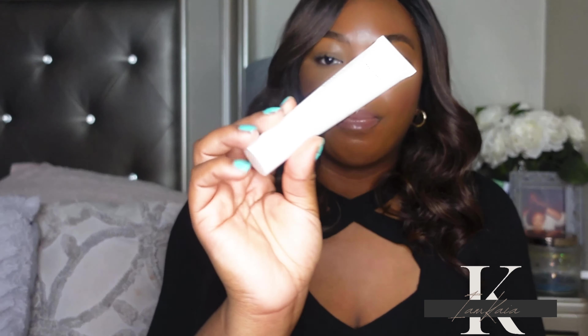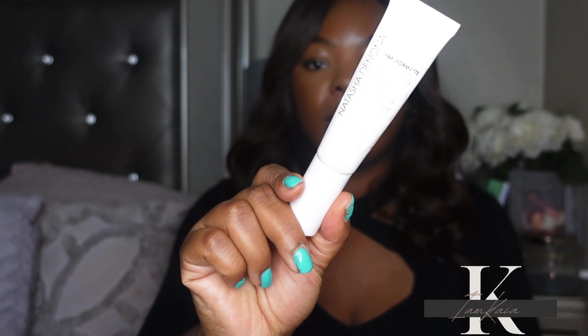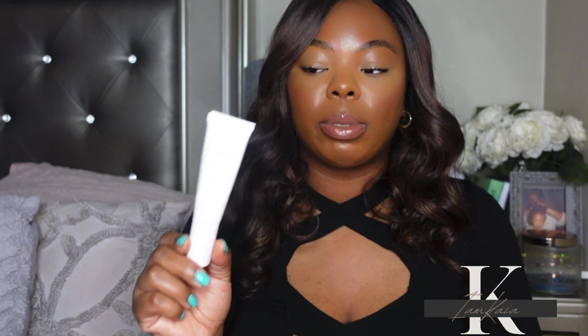I picked this up last year over the summer and reviewed it on my channel. This is a very matte full coverage foundation — the shade is 90N, which is a dark neutral and a perfect shade match. What I love about it is that it looks like skin; it's lightweight, feels like you have nothing on, and gives you a very filtered, pore-less look. This is perfect for oily skin. It's currently on sale on Sephora's website for about $22.